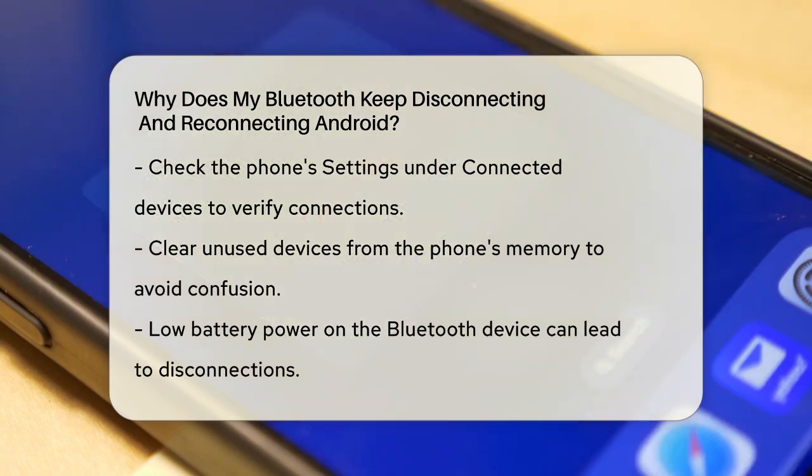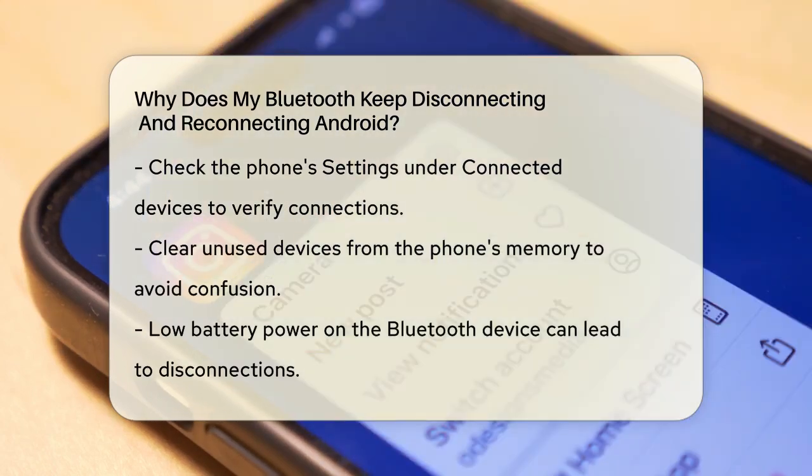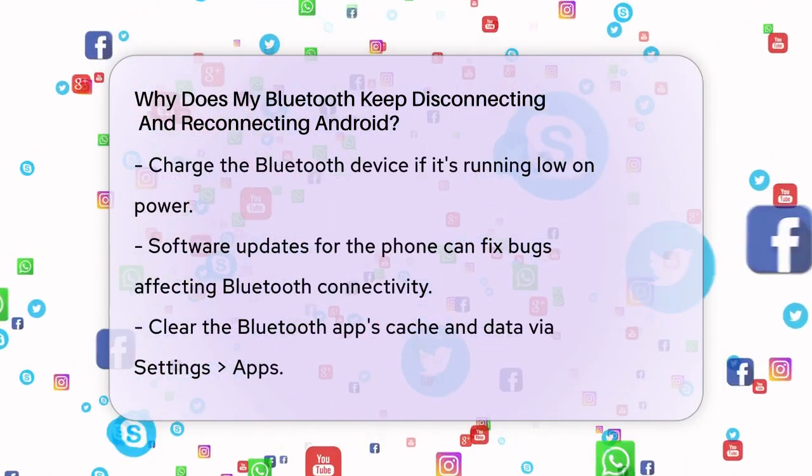If your Bluetooth device keeps disconnecting, it could be due to low battery power. Ensure that the device you're trying to connect has enough power. Some Bluetooth devices don't work well when they're on low power, so charging them might solve the problem.